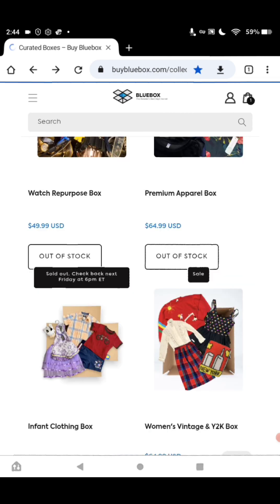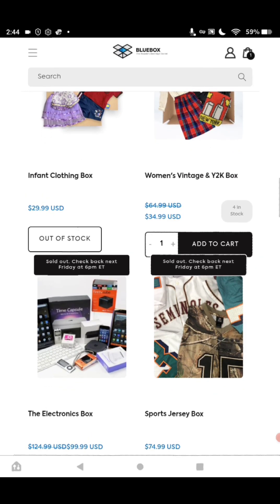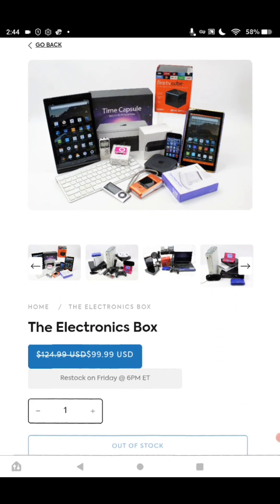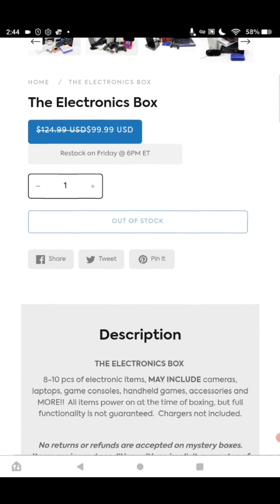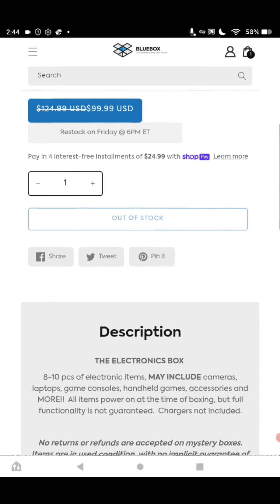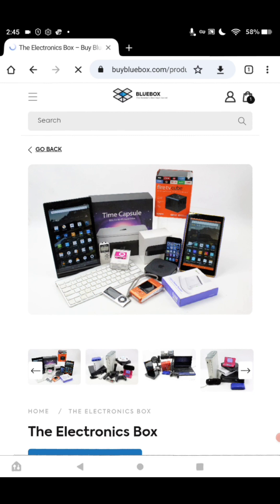We're coming up on the next box, which I think you will like — it is the Electronics box. Do a search on YouTube for BuyBlueBox.com Electronics box. That box was marked down from $124.99 to $99.99. You get 8 to 10 pieces of electronic items to include cameras, laptops, game consoles, handheld games, accessories, and more. All items power on at the time of boxing, but full functionality is not guaranteed. Some are repurposed, but you still make money on this box.